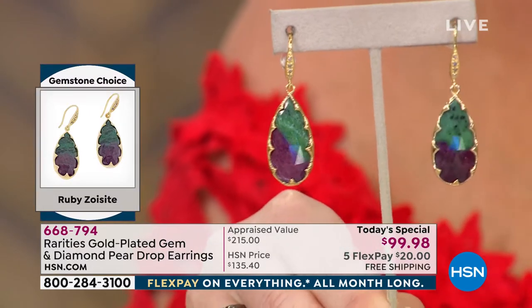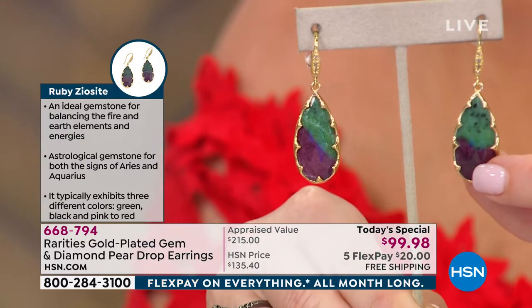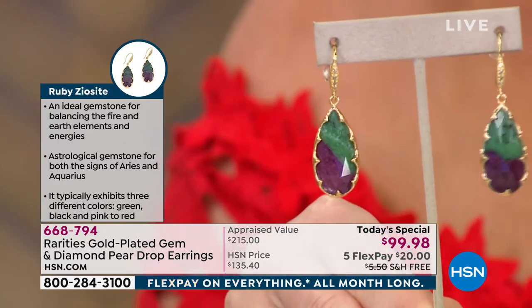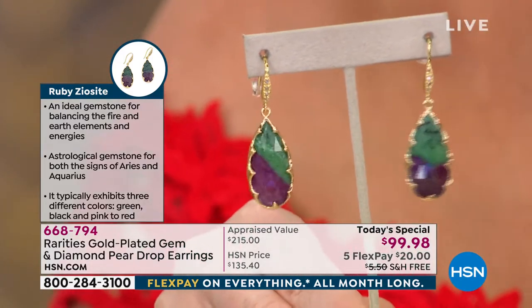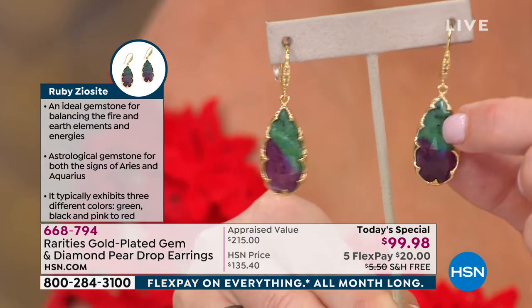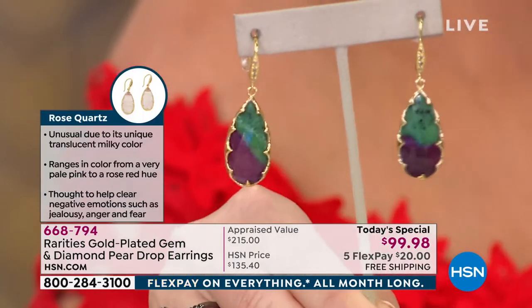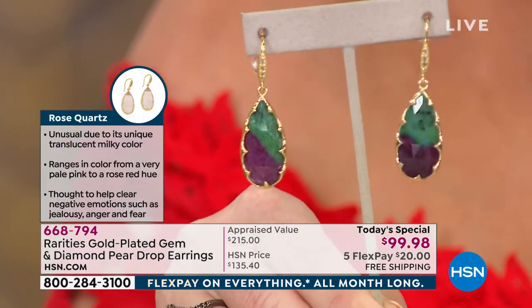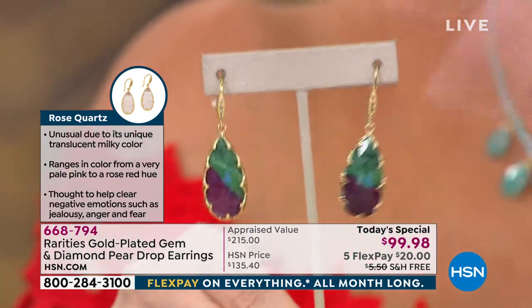Ruby zoisite — that's real ruby, real corundum, but it grows with the zoisite. Zoisite is actually the mineral group that tanzanite comes from. A lot of people in the industry call this 'green tanzanite' rather than zoisite. It is a naturally occurring phenomena stone. They're one and three-quarters by nine-sixteenths, faceted on both sides.